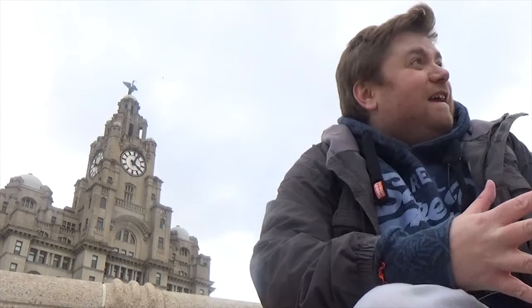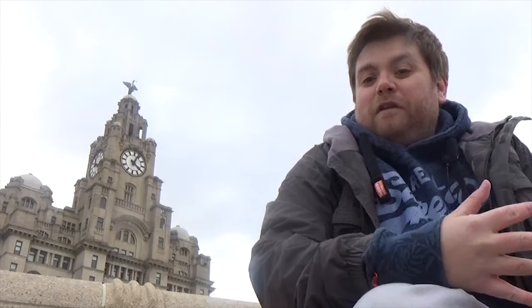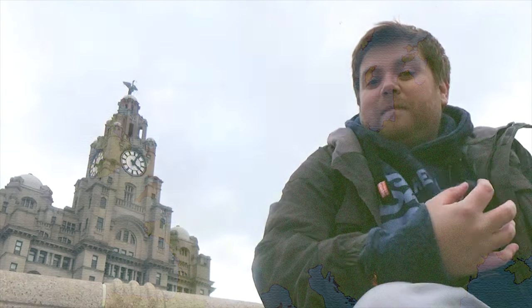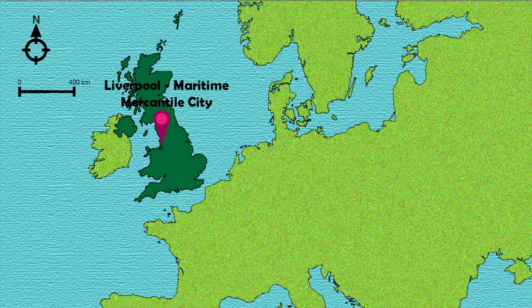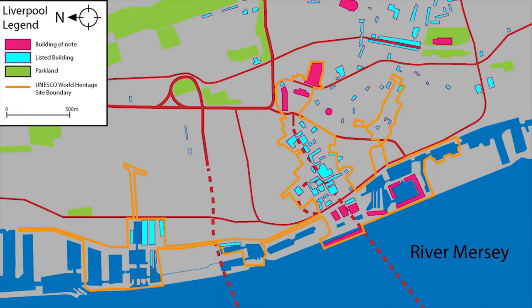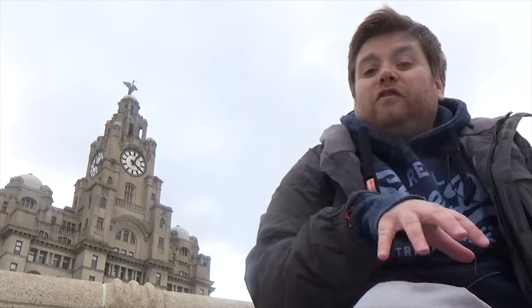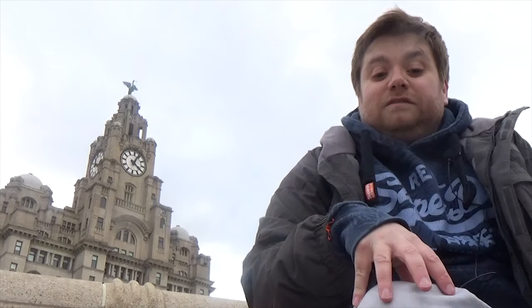Welcome to a very windy day. I'm doing another World Heritage episode and today I'm at the Liverpool Maritime Mercantile City. It's a UNESCO World Heritage Site — it was added in 2004 — and as you can tell it's been really windy out here today. So what's the importance of Liverpool as a city? And in case you're wondering what that noise was, that was one of the ferries leaving.